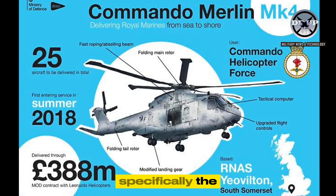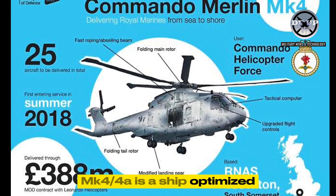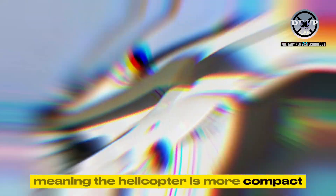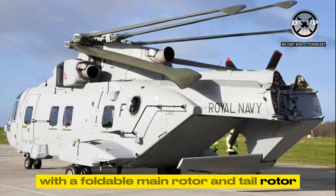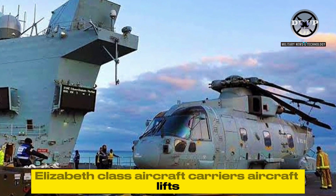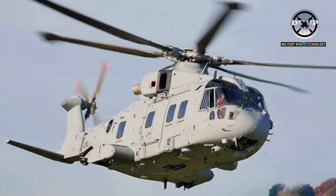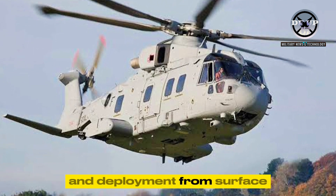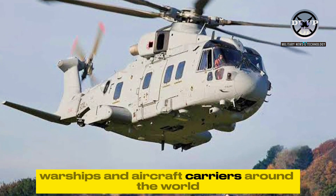Specifically, the MK44A is a ship-optimised operational capability platform, meaning the helicopter is more compact, with a foldable main rotor and tail rotor, allowing two aircraft to fit on one of the Queen Elizabeth-class aircraft carriers' aircraft lifts. This allows for more efficient stowage and deployment from surface warships and aircraft carriers around the world.